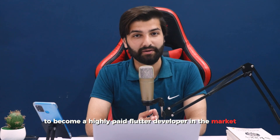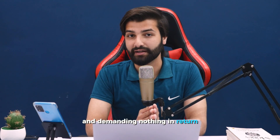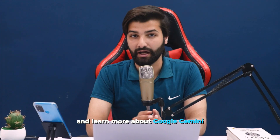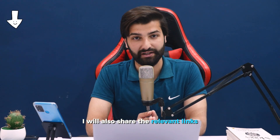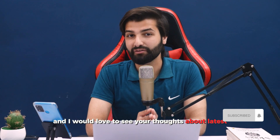To become a highly paid Flutter developer, check out our 7-week Flutter and Firebase Developer Bootcamp, where advanced content is provided completely free — the link is in the video description. To learn more about Google Gemini, relevant links are also in the description. Thanks for watching, and share your thoughts about this latest groundbreaking AI, Google Gemini.